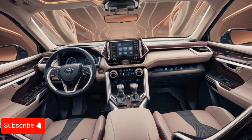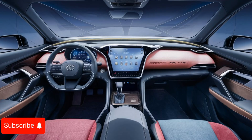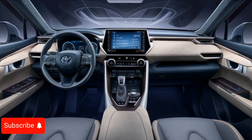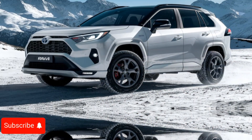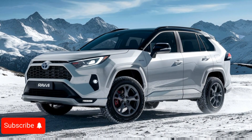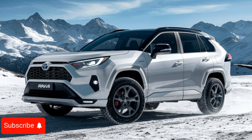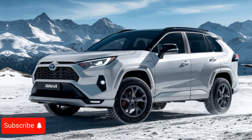The 2025 RAV4 delivers a spacious and well-appointed interior with ample room for passengers and cargo. The available 8-inch touchscreen entertainment system, complete with Apple CarPlay and Android Auto compatibility, keeps you connected and entertained on the go. The SUV also boasts a wealth of advanced safety features, including automated emergency braking, lane keep assist, and adaptive cruise control, providing added peace of mind for drivers and passengers alike.